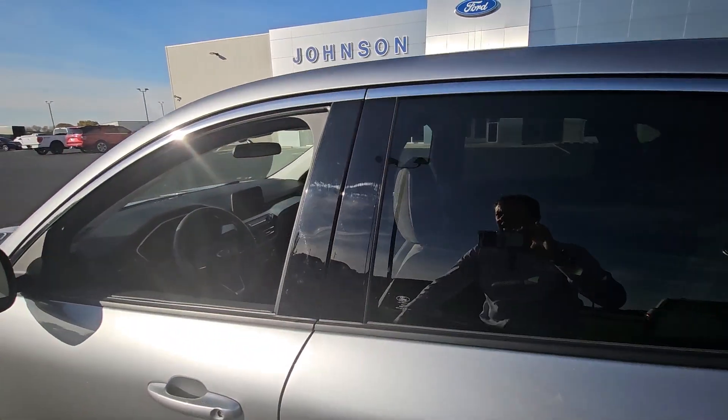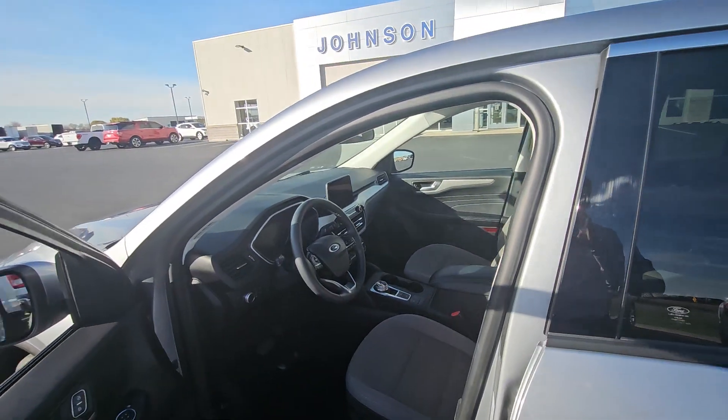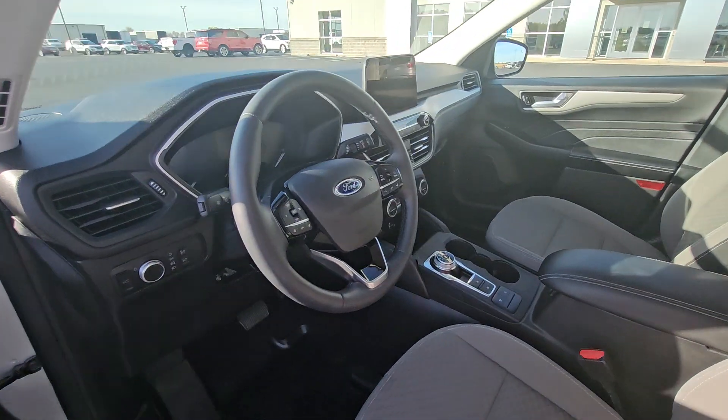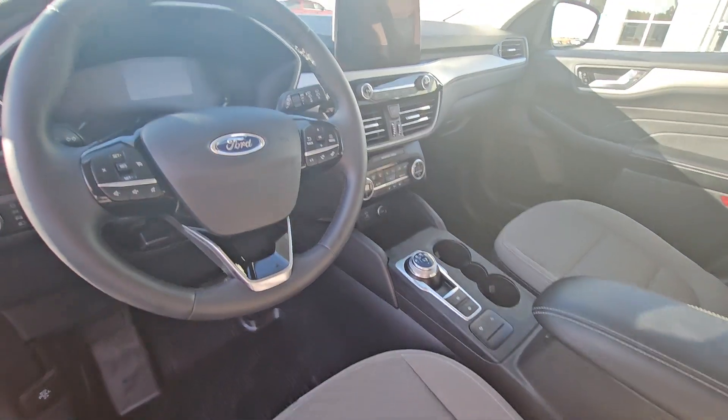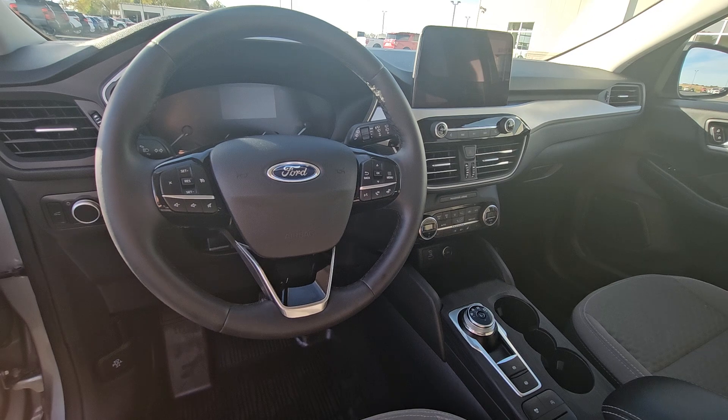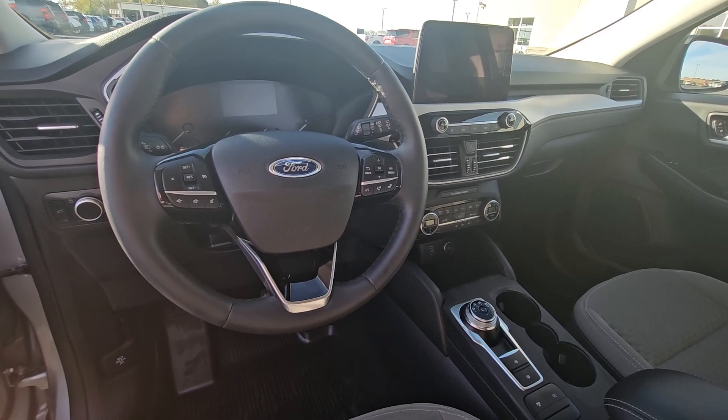Up front, the driver's gonna have an eight-way power seat. All the controls right there on the steering column. You're gonna be able to sync your phone directly with the LCD screen. Both the driver and passenger do have heated seats with dual climate control.